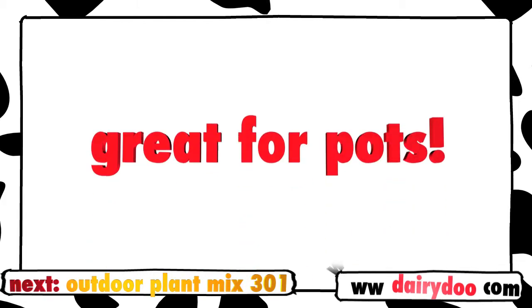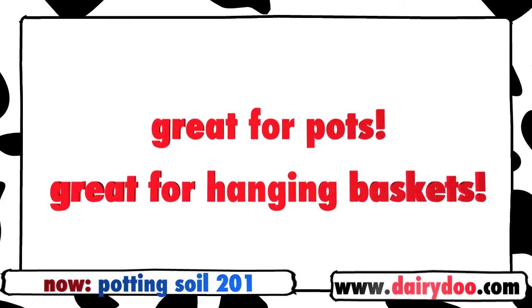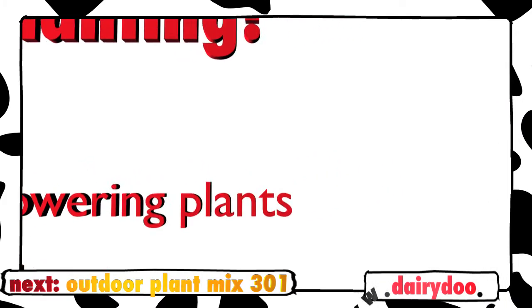While Potting Soil 201 is great for pots and hanging baskets, this gentle mix also works real nice for transplanting, especially when you're transplanting young plants, delicate plants, or any kind of flowering plants.